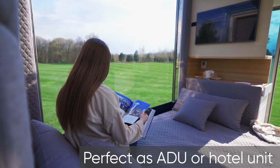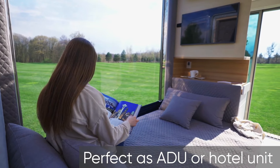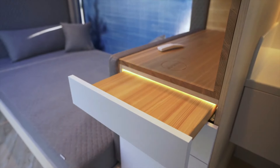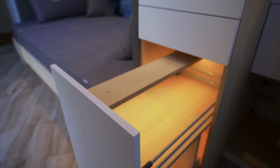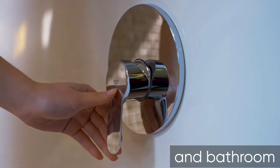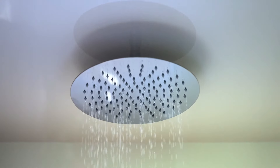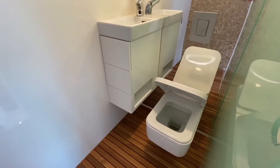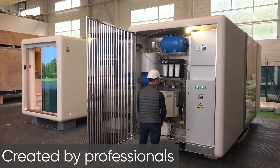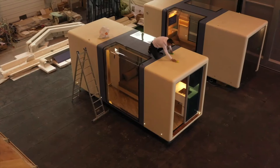They boast sleek interiors with a kitchenette, bathroom, and double bed. But the innovation goes beyond size — Micro House is a plug-and-play system requiring no building permits and minimal setup. They're built for ultimate comfort with smart home features, automatic climate control, and advanced air purification for peace of mind.